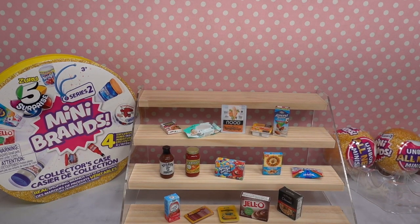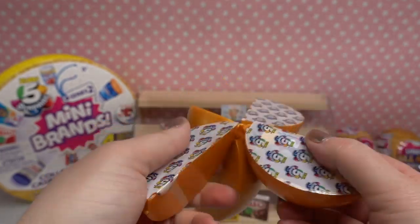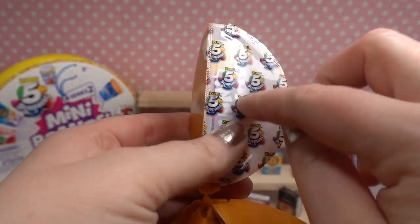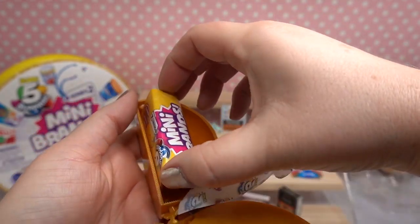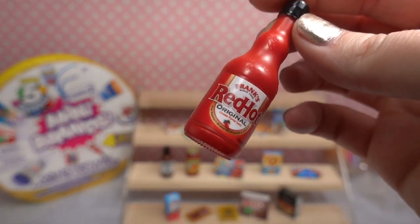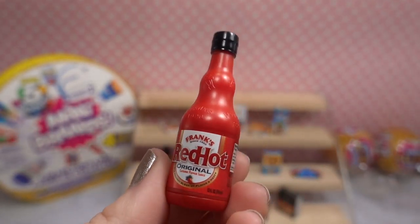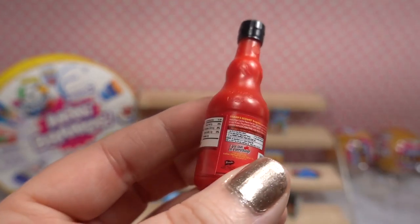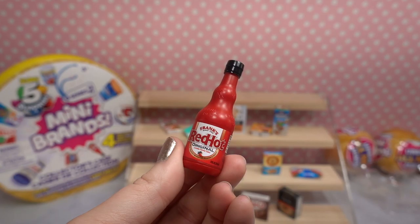Okay guys, ball number four! Orange slices. This one is pretty heavy. Oh my gosh, we have Frank's Red Hot! That's super cute — this is definitely a staple in my kitchen. My family loves chicken wings and it's definitely something that we make especially when we watch UFC. That is super fun!